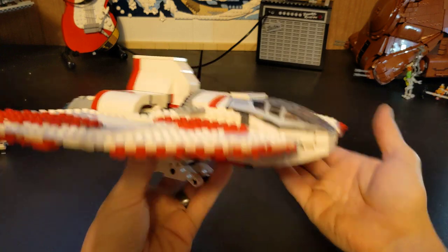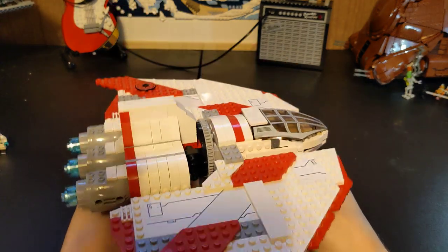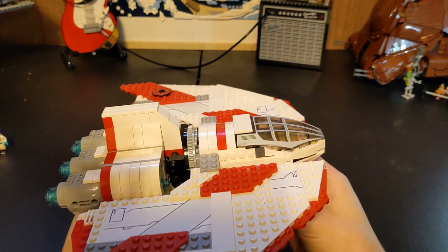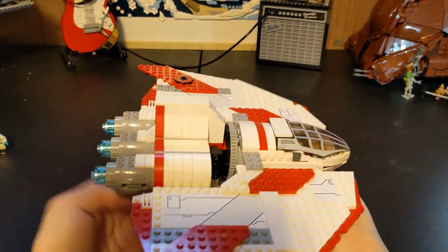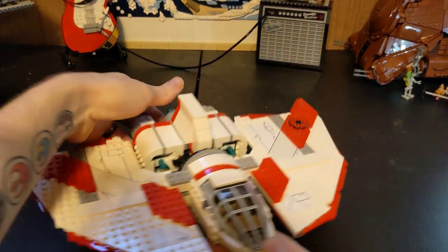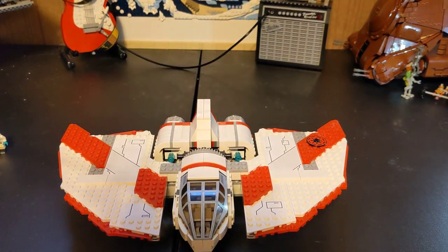On the secondary market, like Bricklink, you can get it for anywhere between $200 to $300 — that's typically the price range. Some of them are listed for $400, which honestly is not worth it. But this is a pretty cool set.